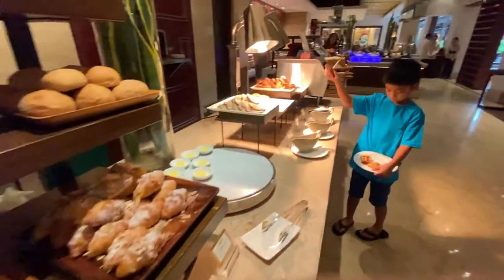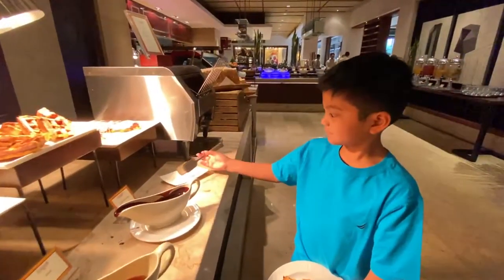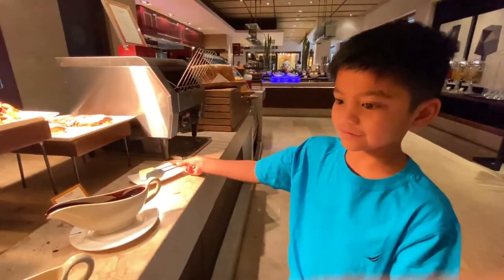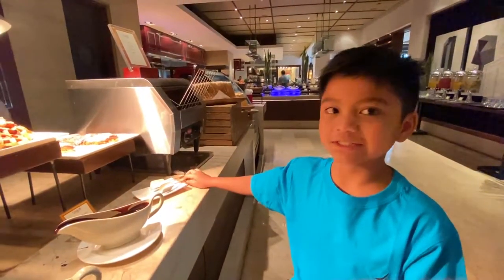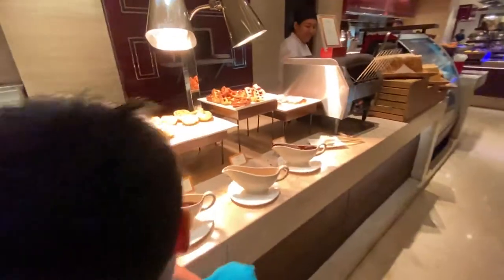There's my morning buddy. Good morning! Have you been waiting for this moment? Yeah, where are we? At the Pen, right? Alright, so here we go.